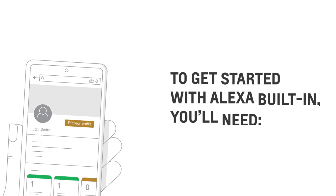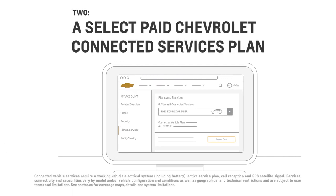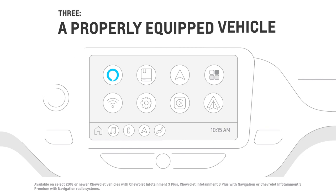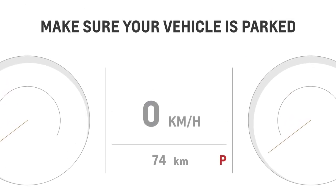To activate it, here are some things you will need: an Amazon account, a select-paid Chevrolet Connected Services plan, and a properly equipped vehicle. Don't have an Amazon account yet? Create one on Amazon.com. Before we begin, make sure your vehicle is parked.